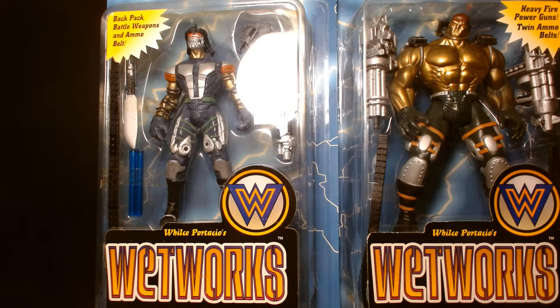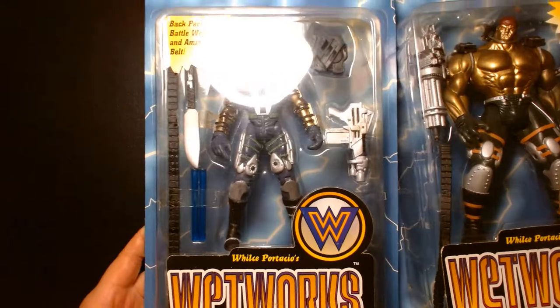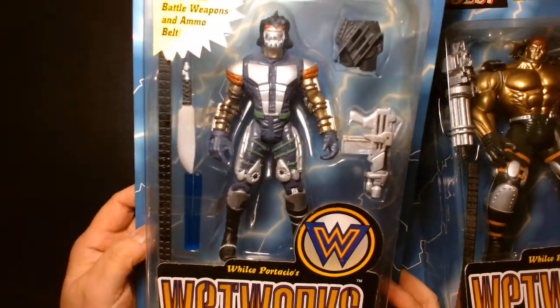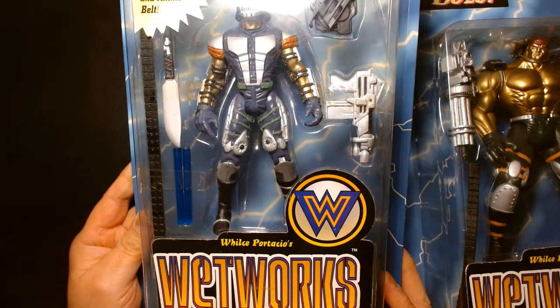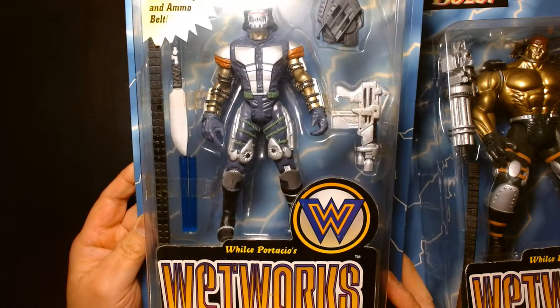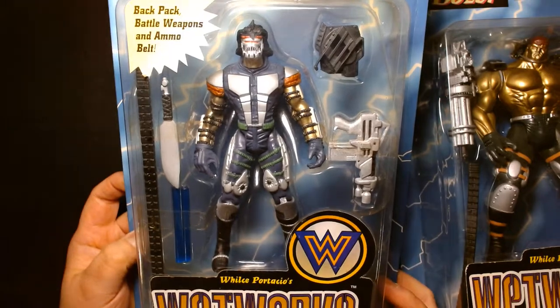Welcome back, it's me Lou. For today's video we're gonna hop back into the time machine and travel back to the mid 90s. What we have here is a pair of very cool action figures produced by McFarlane Toys. This is Wils Portacio's Wetworks — a comic book published by Image Comics, produced by Homage Studios, later known as Wildstorm. Wetworks was the brainchild of artist Wils Portacio.